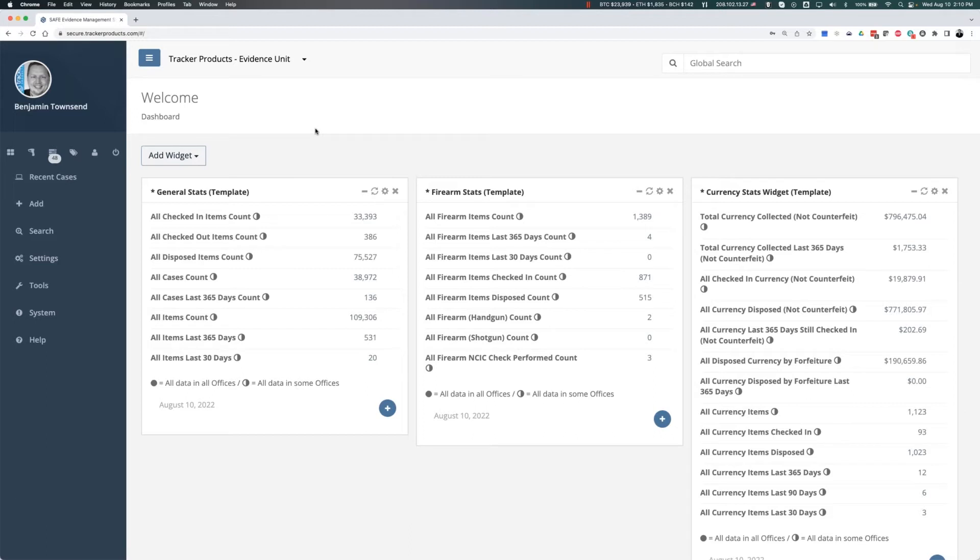Ben states emphatically that tagging is unbelievably important in the system, especially when it comes to disposition and processing evidence. As he steps into the actual software, the easiest way to explain what a tag is: think of social media and the hashtags at the bottom of posts. His kids even say hashtags out loud, like 'hashtag don't care.' That's exactly what tags do — they're a way to apply additional information.